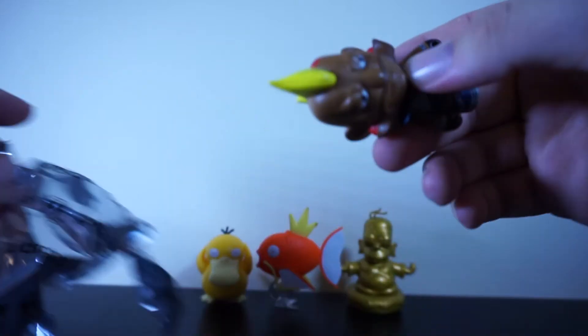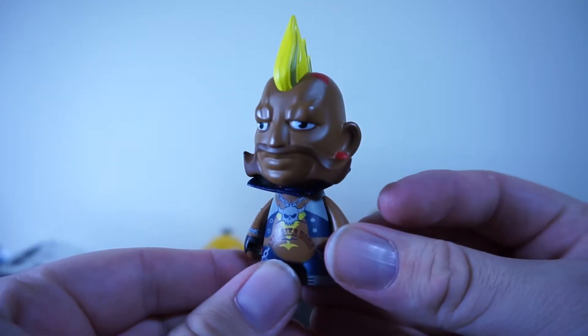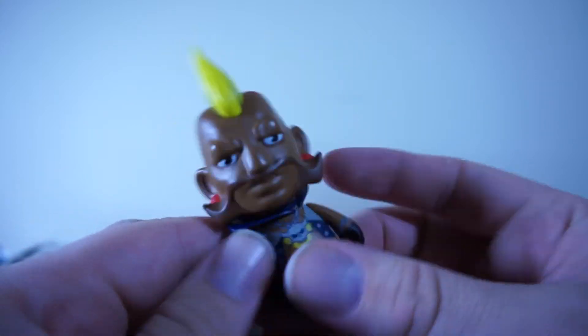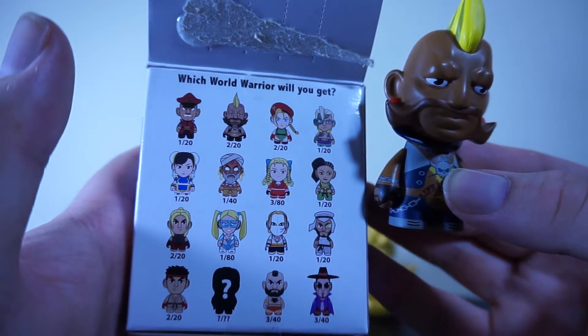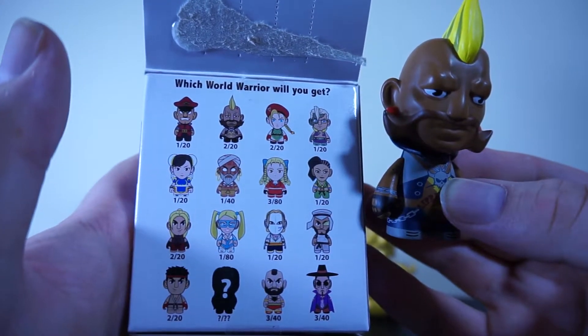All right, let's see something rare — pretty please. I do not know his name. I feel like I should know my Street Fighter characters a bit better than this. He's looking for friends — he doesn't look like he's looking for friends. So where is he on the box? Yeah, he's a 2 out of 20, so he's one of the common guys I guess. Almost everybody's 2 out of 20, so if we have like a 3 out of 80... yeah, okay cool.